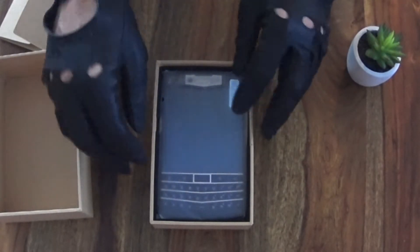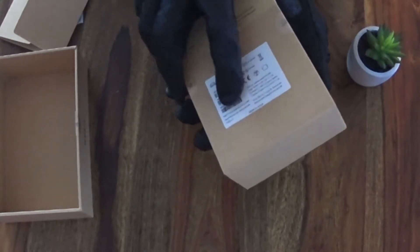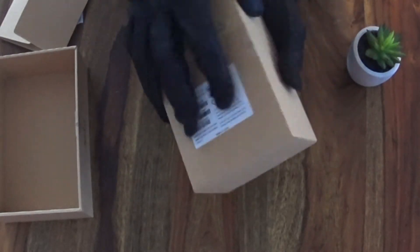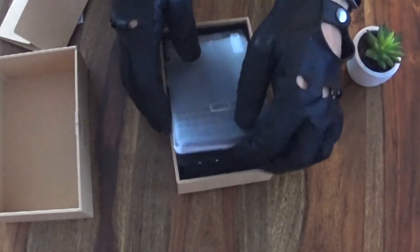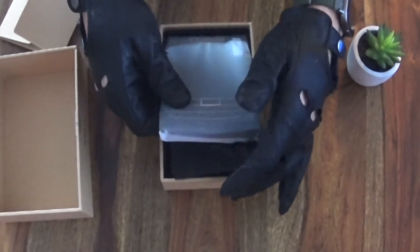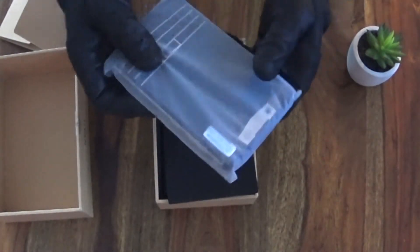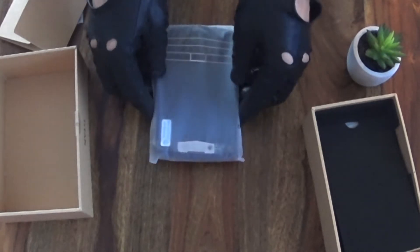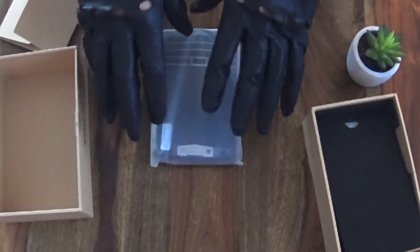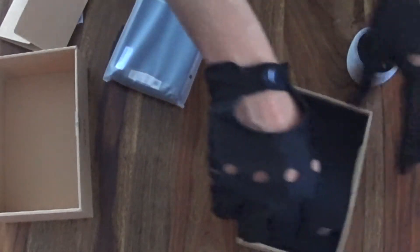This looks like a BlackBerry Passport. I tried to pull it out with my premium gloves - trying to make this channel branded with premium gloves. This is heavy, oh my God. I was watching some reviews about it and many people said this is heavy. It is actually 300 grams.